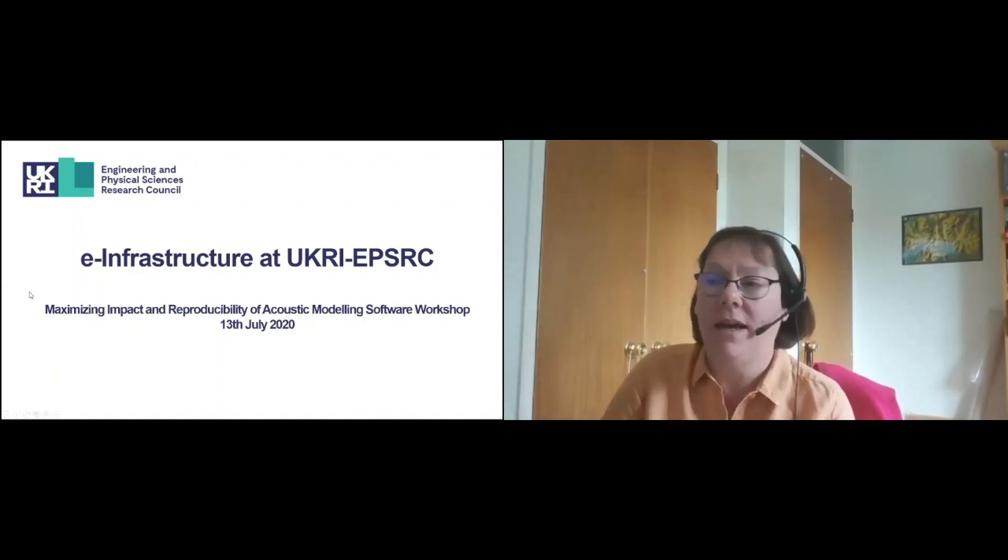Good morning, my name is Sarah King. I am a portfolio manager at EPSRC, based at Polaris House in Swindon.